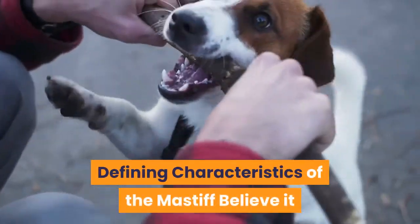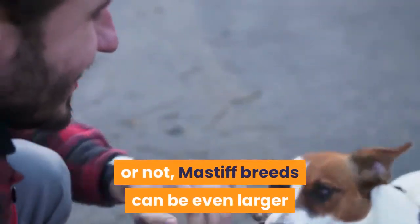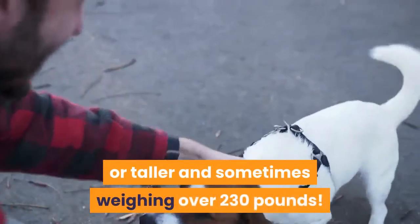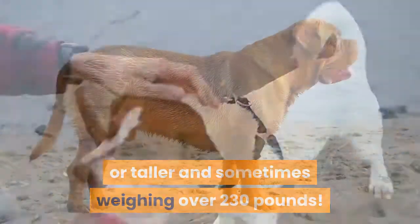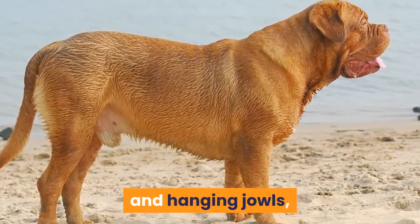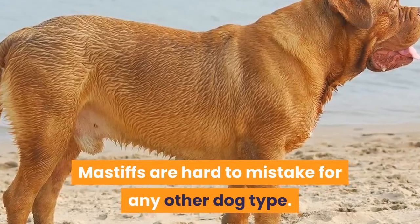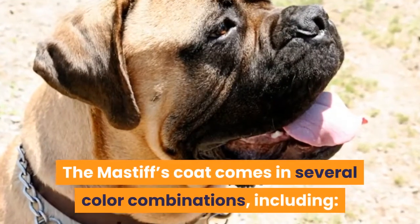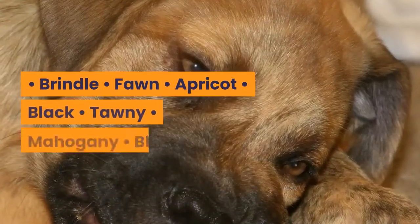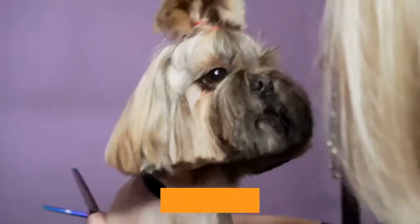Mastiff breeds can be even larger than Great Danes, growing up to 30 inches or taller and sometimes weighing over 230 pounds. With their short, sleek coat, floppy ears, long tail, and hanging jowls, Mastiffs are hard to mistake for any other dog type. The Mastiff's coat comes in several color combinations, including Brindle, Fawn, Apricot, Black, Tawny, Mahogany, and Blue.